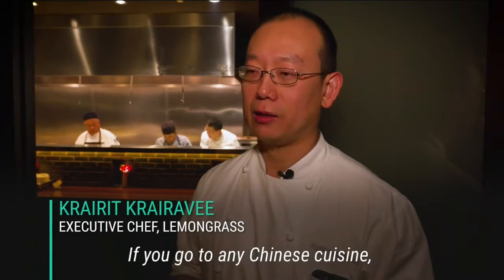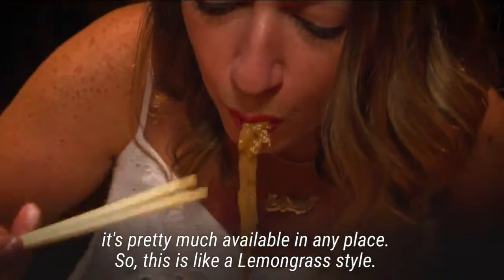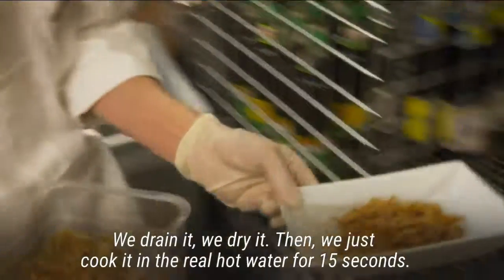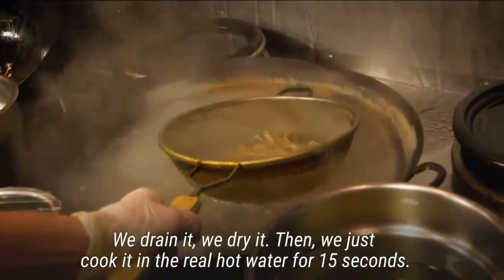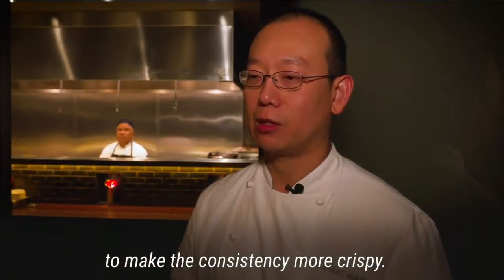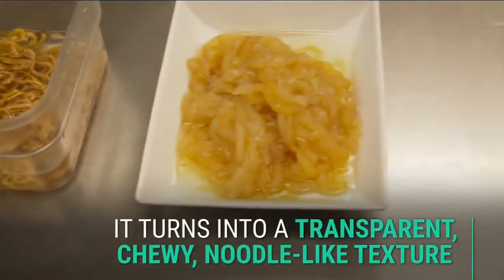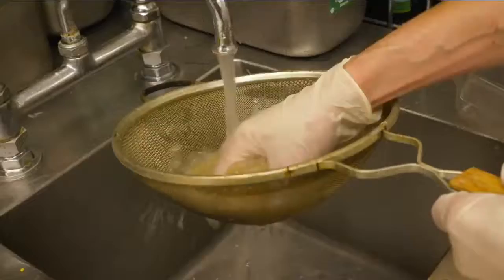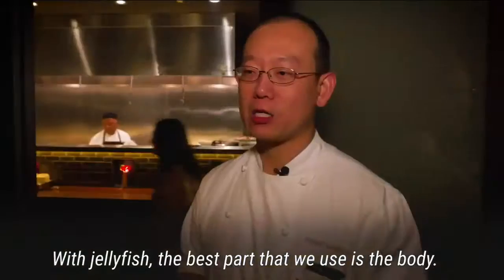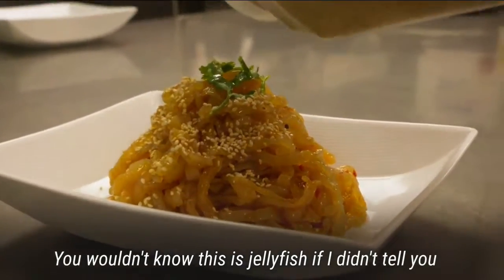It's a very popular dish in Hong Kong, and if you go to any Chinese cuisine, pretty much it's available everywhere. This is a lemongrass style — we drain and dry it, then cook it in really hot water for 15 seconds, and then shock it in ice-cold water to make the consistency more crispy. The jellyfish — the best part we use is the body. Because of the texture, you didn't know this was jellyfish. The texture is more like a noodle.